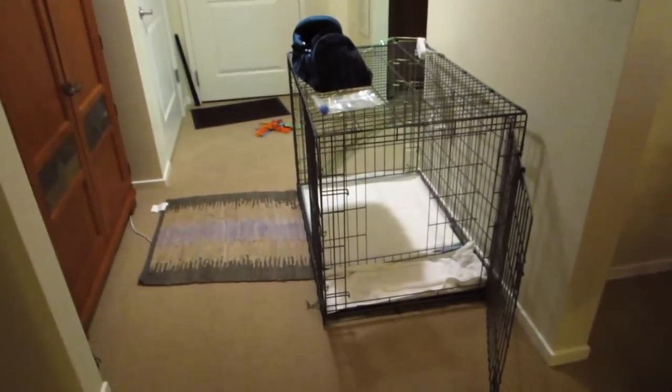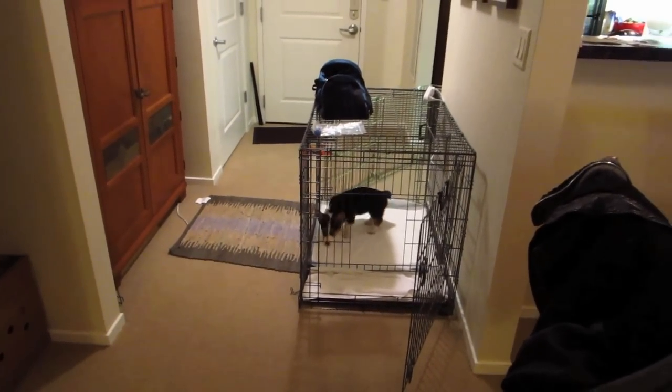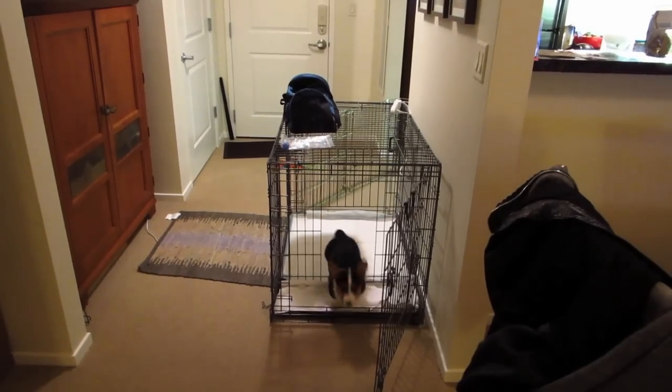Gatsby's already getting really good at pottying in the right place. When we went to my friend's place with the other corgi, I just brought a potty pad to see if he would potty on it, and sure enough he did — he was able to do it correctly. He's been doing it pretty much all the time. A lot of you guys were like, why are you teaching him on a potty pad? He's doing it right now — he's going to go. He's using the bathroom. Good potty, Gatsby.